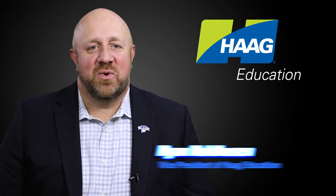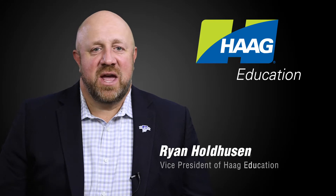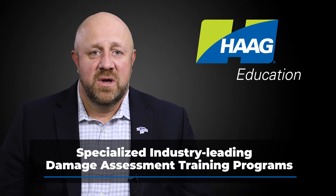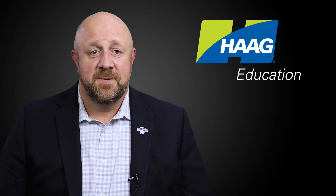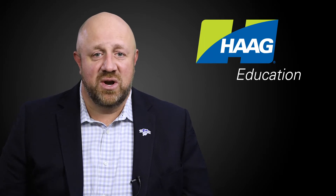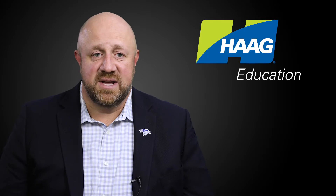Hi, my name is Ryan Hold-Hughes, and I'm the Vice President of Hague Education. Hague Education has a long history of developing specialized industry-leading damage assessment training programs with curriculum developed by Hague's own engineers and consultants. Hague's training has always been based on Hague's nearly 100-year history of industry-leading forensic engineering, consulting, and Hague's accredited research and testing.